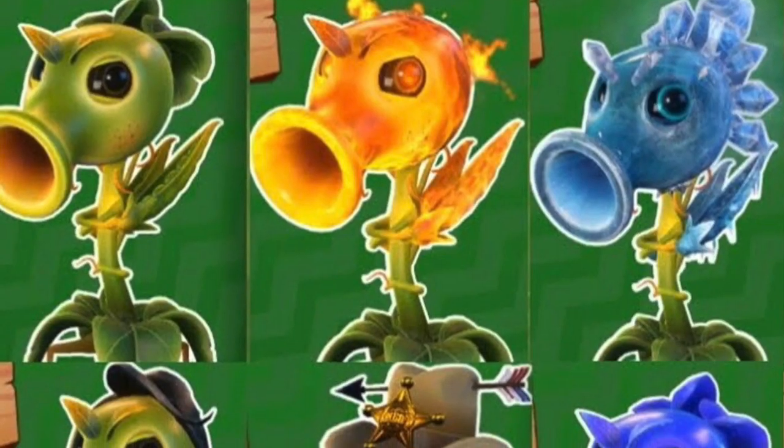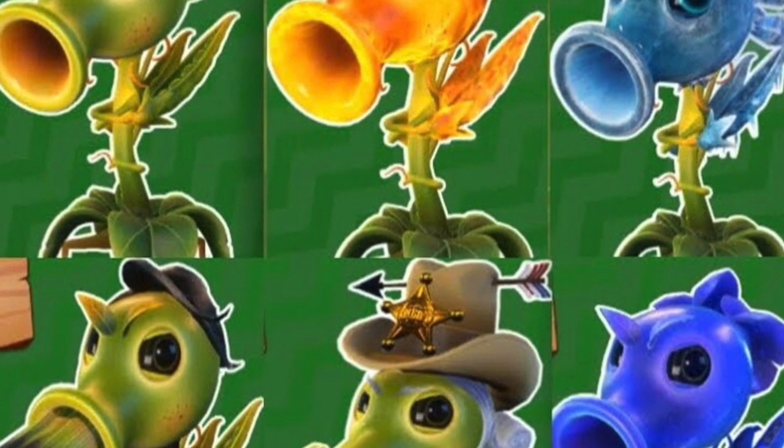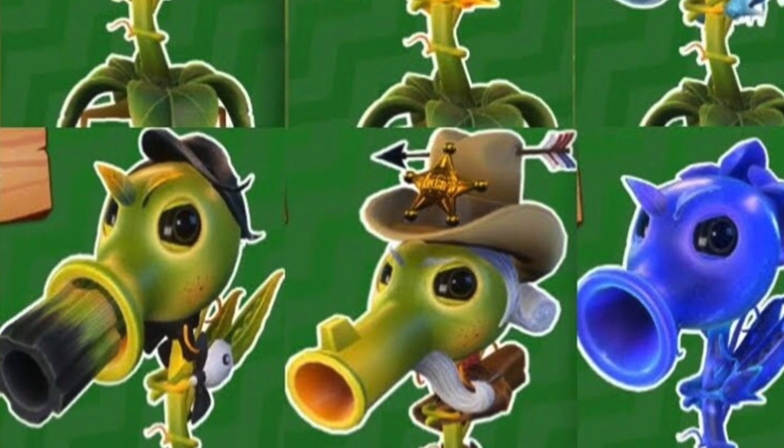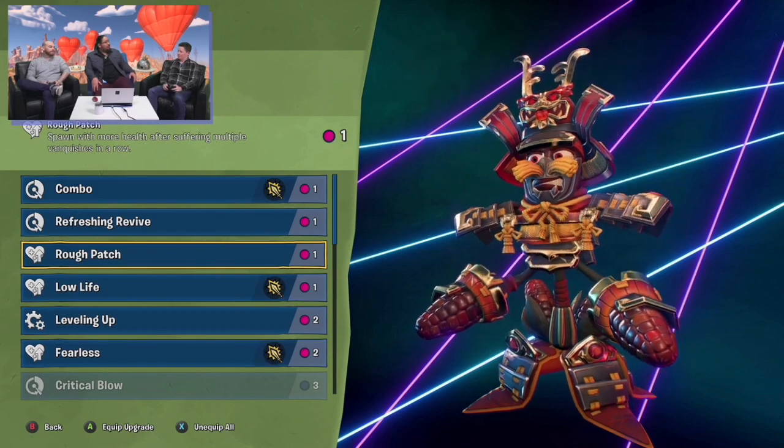Now, remember how Garden Warfare 1 and 2 had different character variants like Fire P, Snow P, Agent P, all that, right? Remember how much we missed those? Well, this legendary upgrade is Battle for Neighborville's answer to those variants.